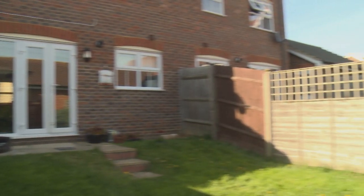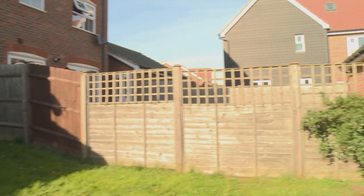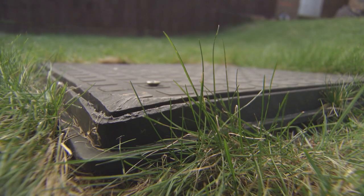This garden was small, uneven and on a slope. Scattered with manholes, it wasn't the most inviting of spaces.